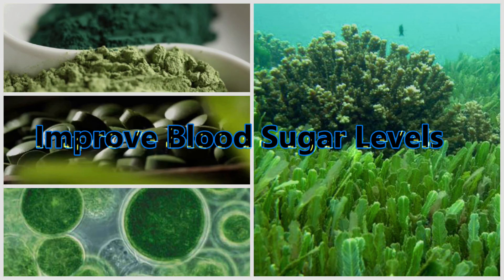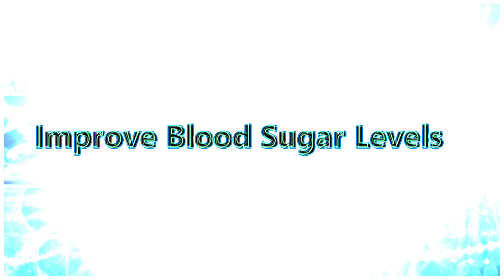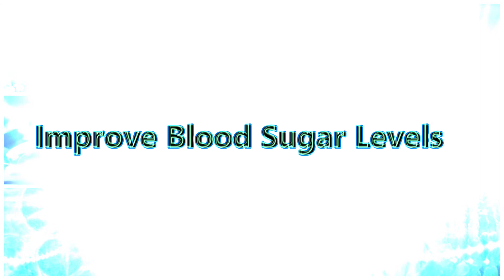7. Could improve blood sugar levels! Some research shows that chlorella may help lower blood sugar levels. One study found that taking chlorella for 12 weeks lowered fasting blood sugar levels in both healthy individuals and those at high risk of lifestyle-related diseases. Other studies have shown that supplementing with chlorella improves blood sugar control and increases insulin sensitivity in patients with non-alcoholic fatty liver disease. There isn't enough research yet to say that you should take chlorella to manage blood sugar, but it may help when combined with other therapies.